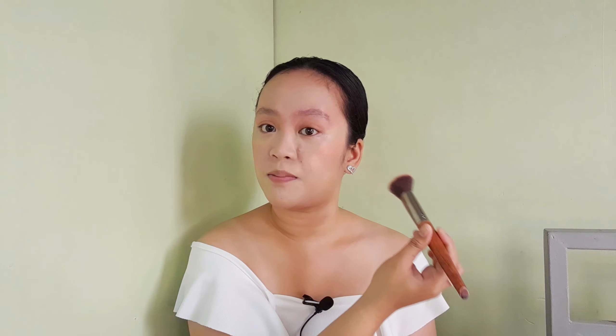For our cheeks, since nakita ko medyo pinkish yung blush ng ating makeup inspiration, gagamit tayo ng ganyan din. Maganda tong blush na to. Lifted lang din para maayon natin sa look.